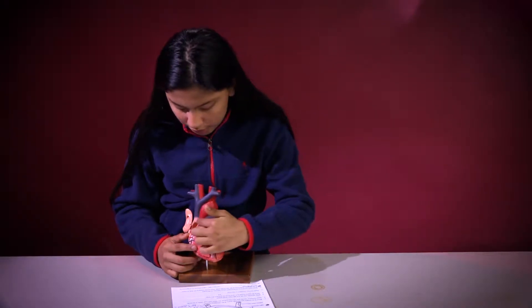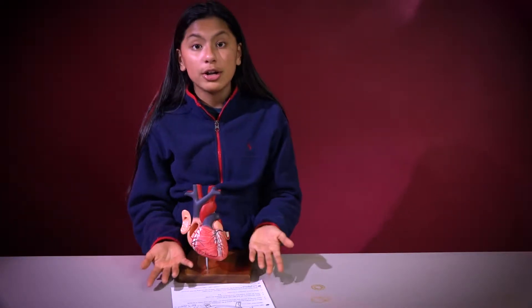And then this is the aorta, and the aorta is the largest artery in your body. If the artery is ever damaged, it can cause blood clots, which can cause heart attacks.